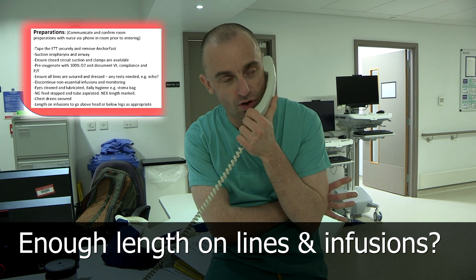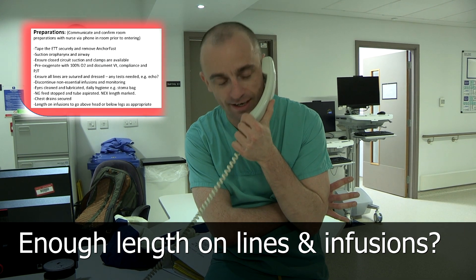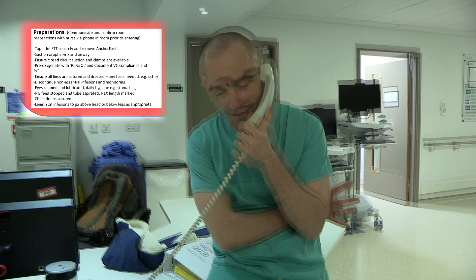Can I just check as well that you've got enough length on all of your infusions. Lines are in the neck — the lines in the neck. So that should be fine.